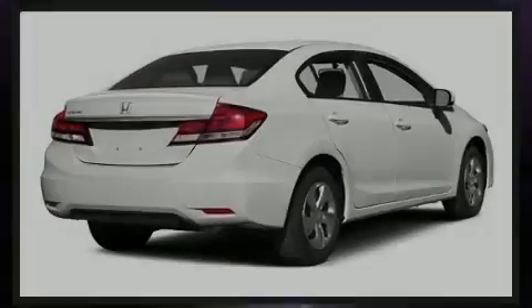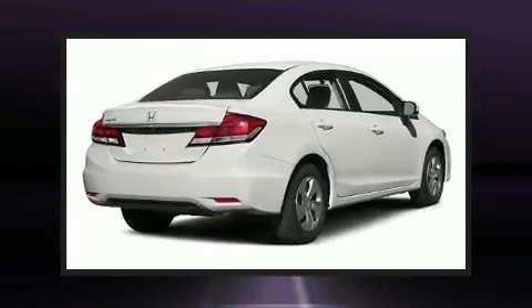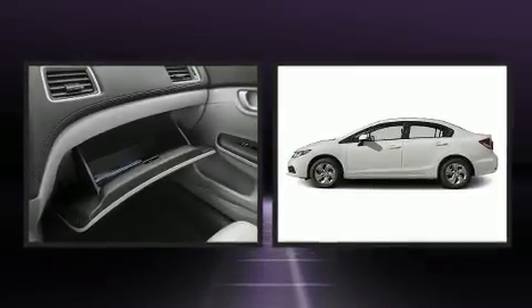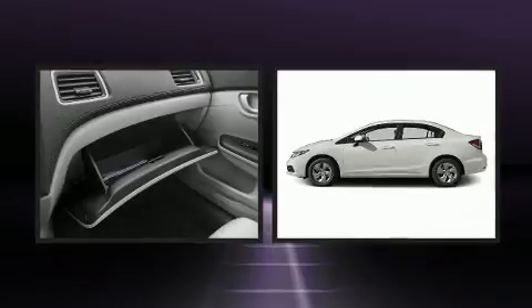Sensibility and practicality define the 2015 Honda Civic. With fewer than 50,000 miles on the odometer, this four-door sedan prioritizes comfort, safety, and convenience.